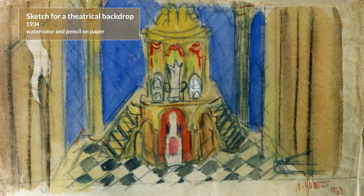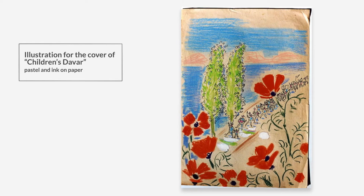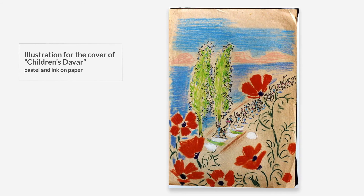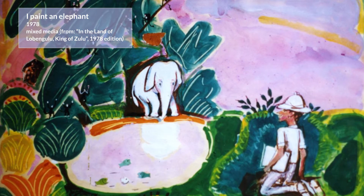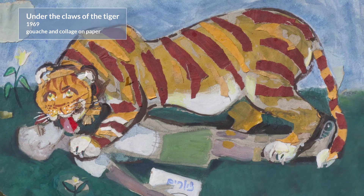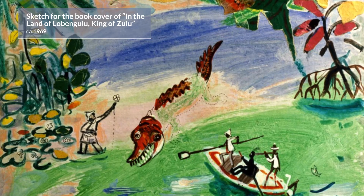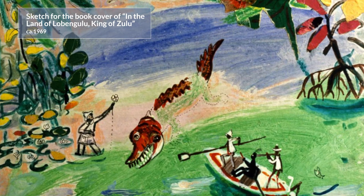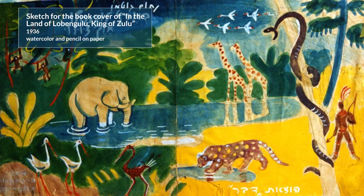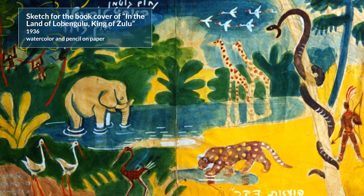In the 1930s, Nahum Goodman began to design scenery for plays. In addition, he was appointed to the position of regular illustrator of the Children's Devar Supplement. During that period, Goodman was sent to South Africa. He sent illustrated stories to Children's Devar from his journeys in the African continent, in which he developed an imaginary adventure story in the African jungle. The story of Goodman's first book was derived from these reports and was called In the Land of Lobengulu, King of Zulu.